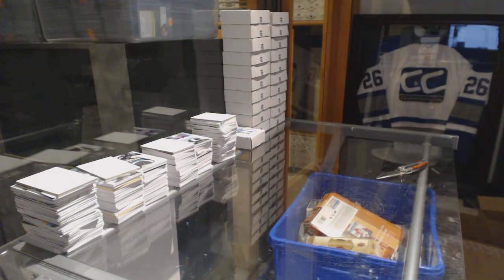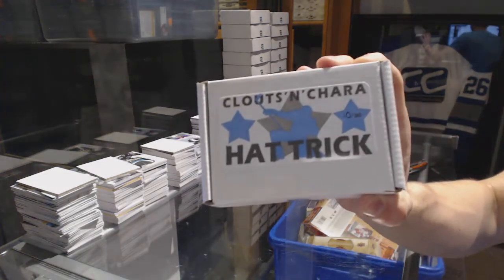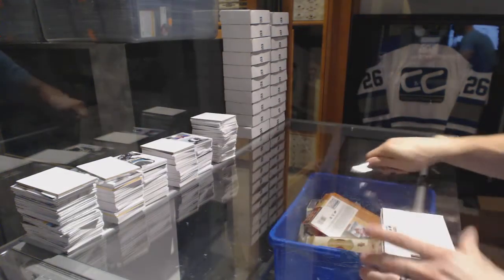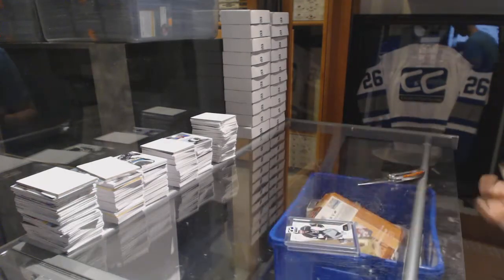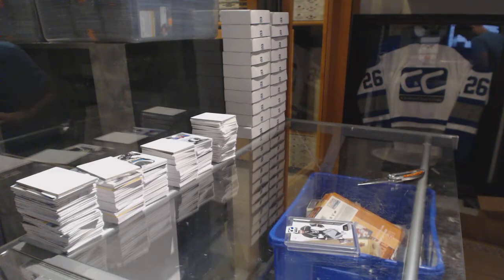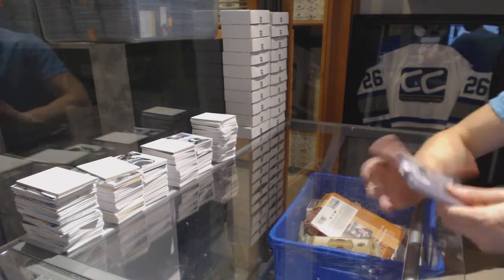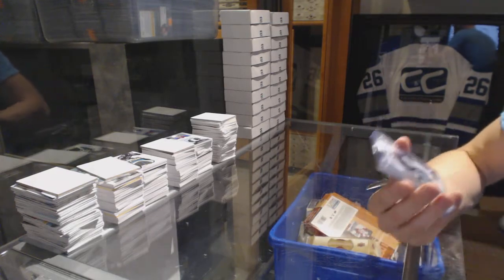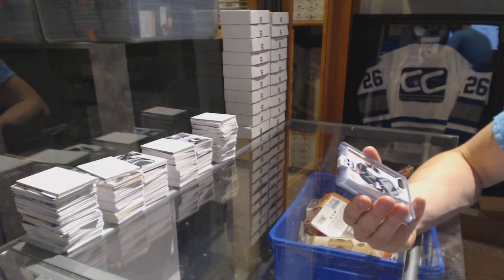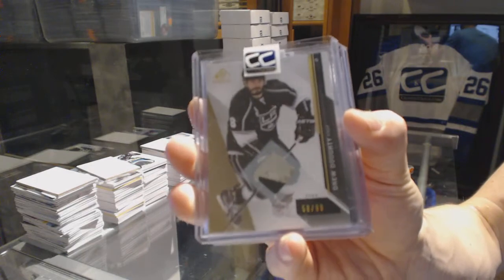On to pack number ten for Buffalo987. We've got a 14-15 Upper Deck SP Game Used game used stick numbered 58 of 99, Drew Doughty.